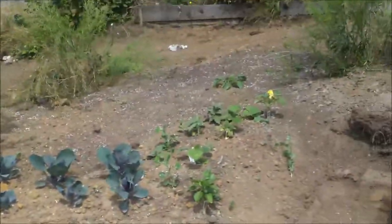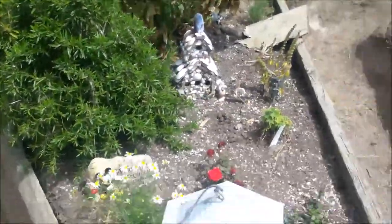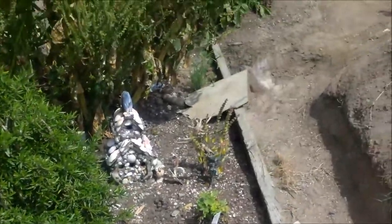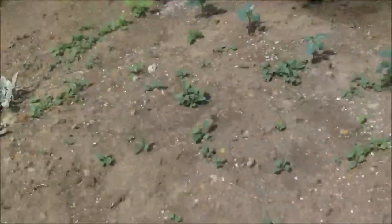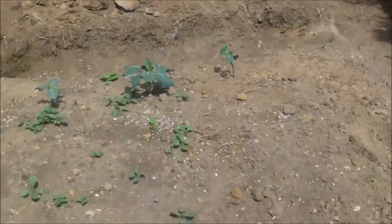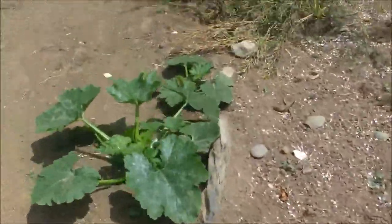Some more of our cabbage and peppers, our oregano and basils and mints, some roses, some holy basil, some thyme. Anyway, I've got to run off and feed some people, but I just wanted to make sure I got some sort of update out to you guys today. Here's some of our zucchinis coming in.